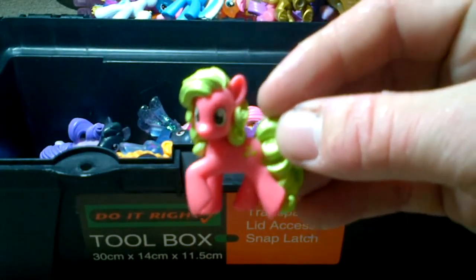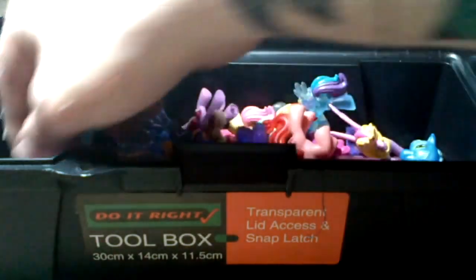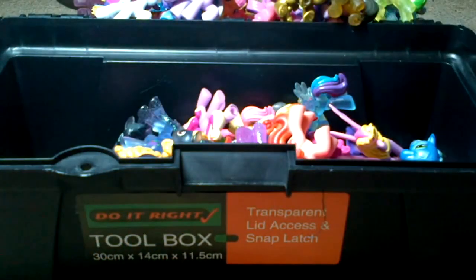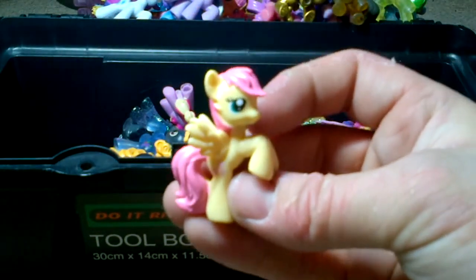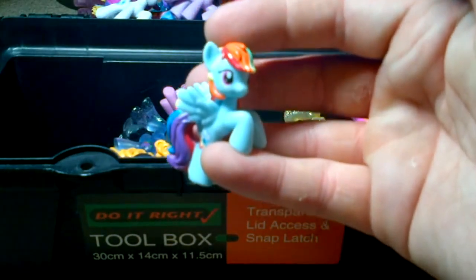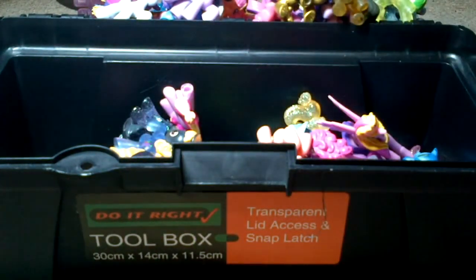Green and pink. Two shades of purple. Another Wonderbolt. See-through Rainbow Dash. Fluttershy. Rainbow Dash. Purple glitter. Twilight Sparkle. Excuse me a second. Sorry about that.